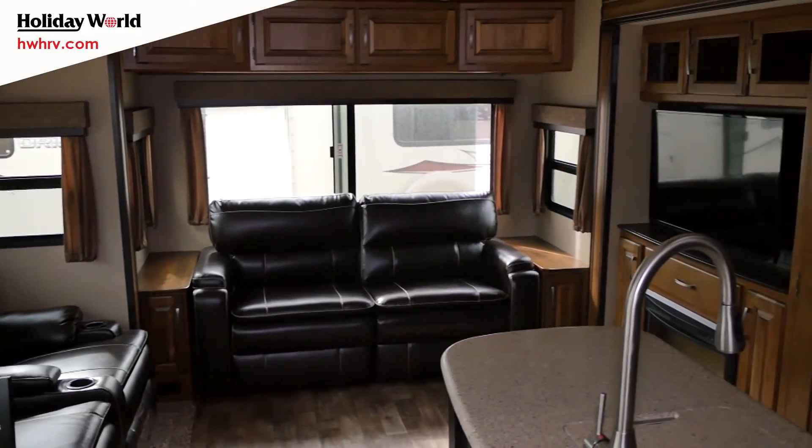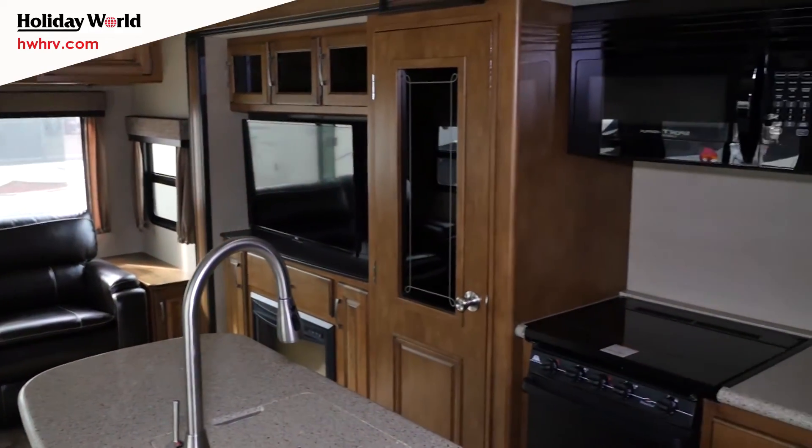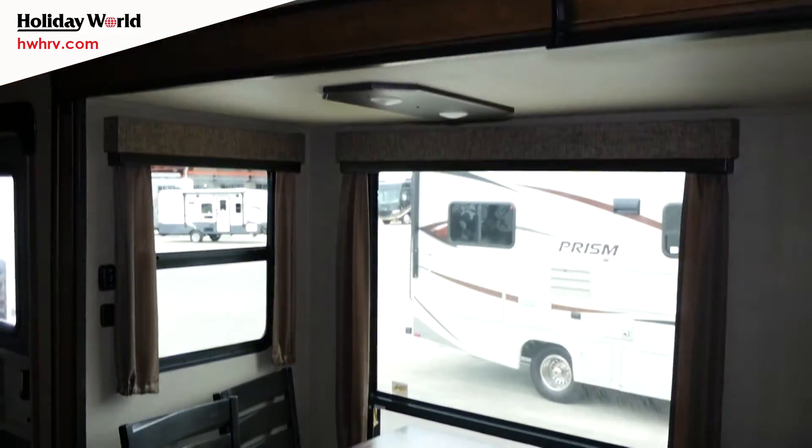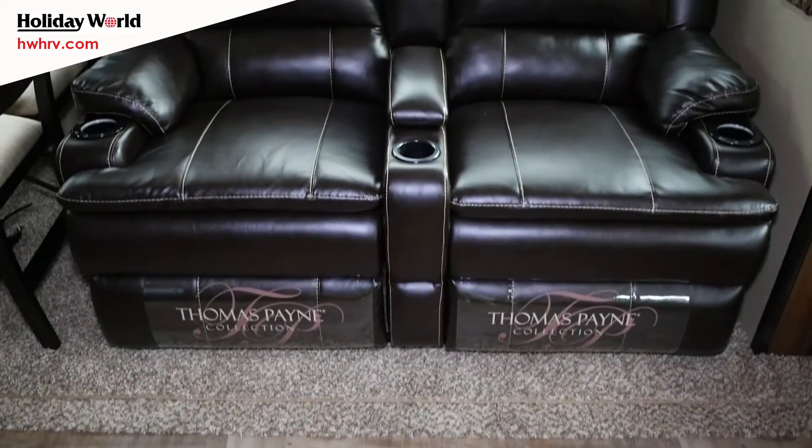Welcome inside the 2017 Reflection 303. Great layout — these opposing slides just give you a ton of space. We've equipped this one with the optional table and chairs, which gives you flexibility as far as seating goes.